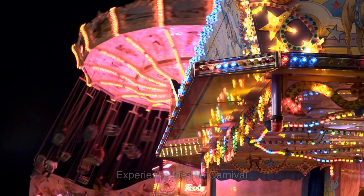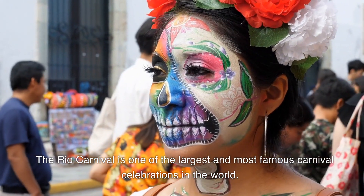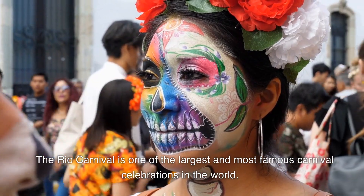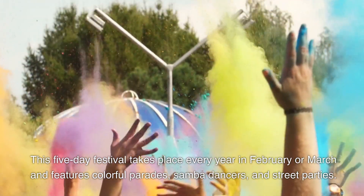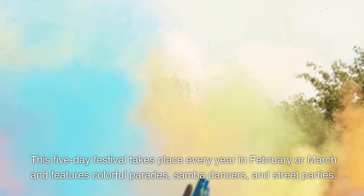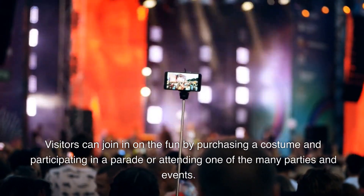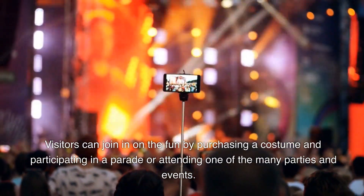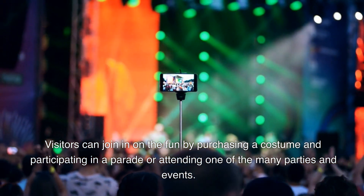6. Experience the Rio Carnival. The Rio Carnival is one of the largest and most famous carnival celebrations in the world. This five-day festival takes place every year in February or March and features colorful parades, samba dancers, and street parties. Visitors can join in on the fun by purchasing a costume and participating in a parade or attending one of the many parties and events.